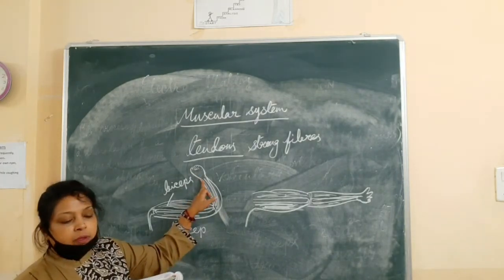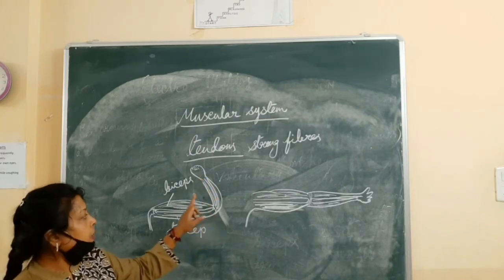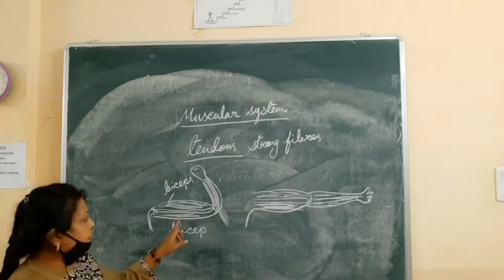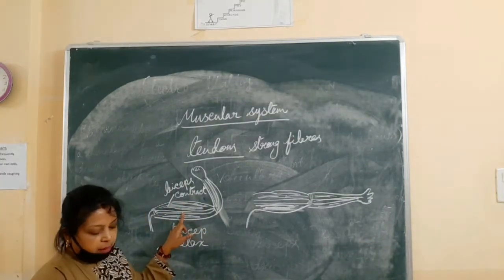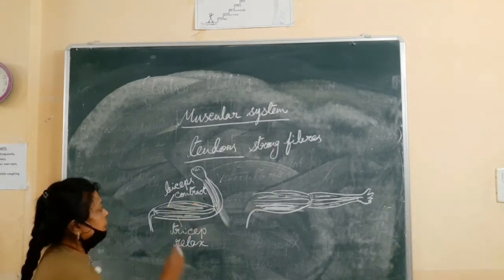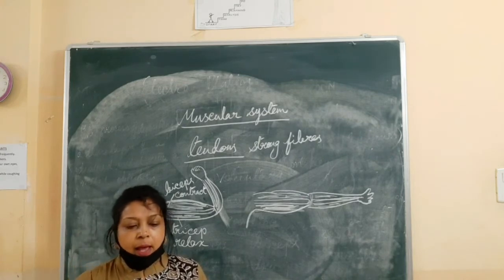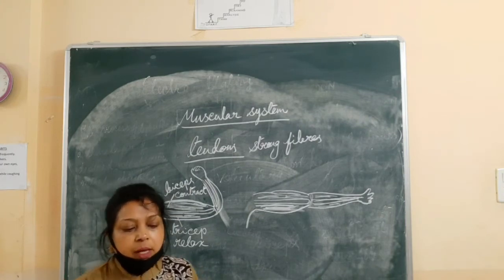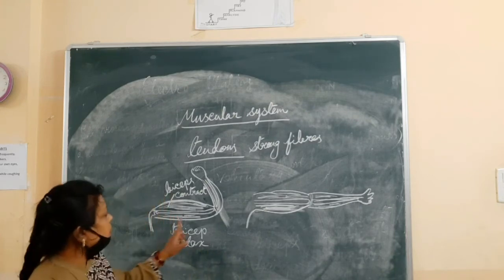If we close our hand tightly, bend our arm at the elbow, and touch the shoulder, then we can see the biceps — joined to the arm in front — contract. When the muscle contracts, it becomes shorter and thicker, and we can feel a solid region inside our upper arm. This is due to the contraction of the biceps. At that time, the tricep at the back relaxes, and when a muscle relaxes, it becomes longer and thinner.